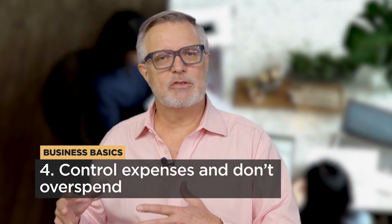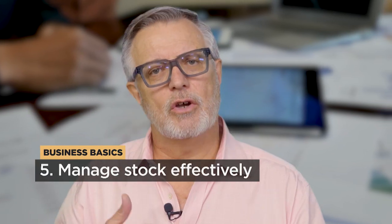Number four: control your expenses and don't overspend. And number five: manage stock effectively. Don't fall into the trap of holding too much stock.